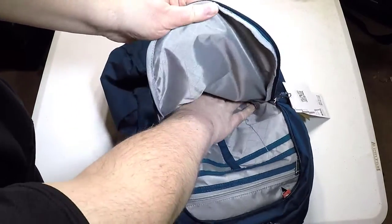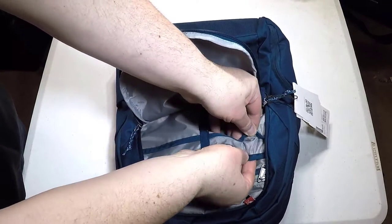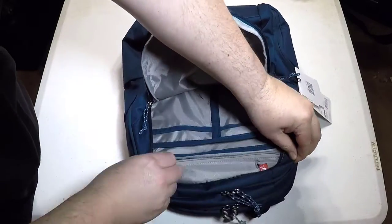They really designed this to be a backpack where you can easily charge stuff. It's also got air channel comfort built in, which is pretty cool.